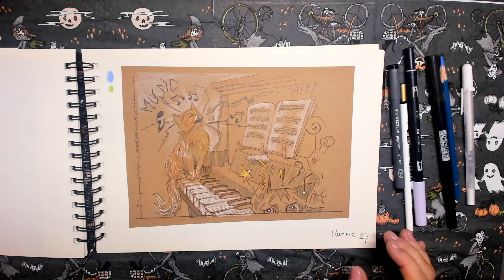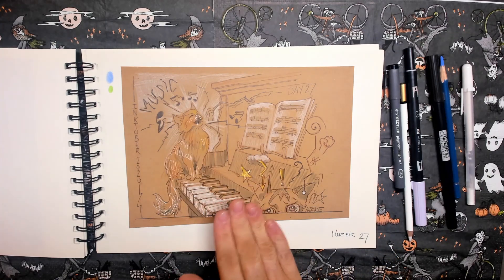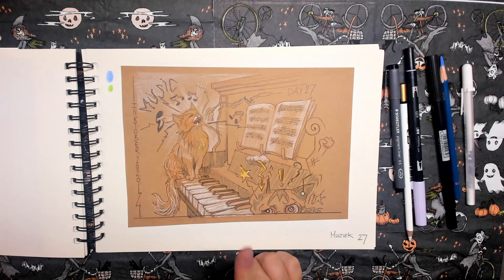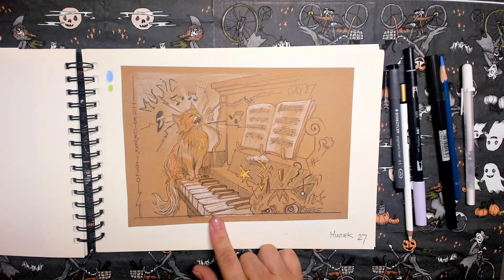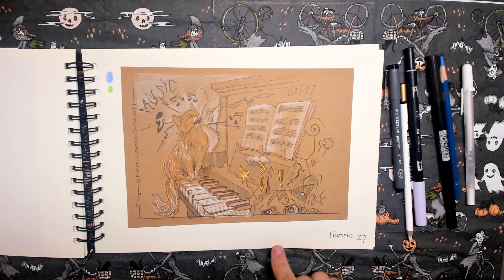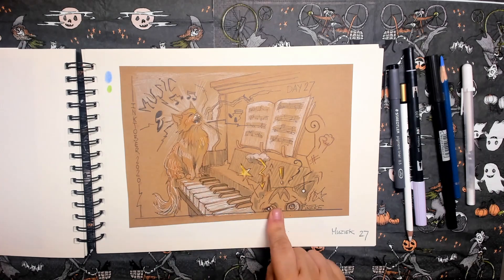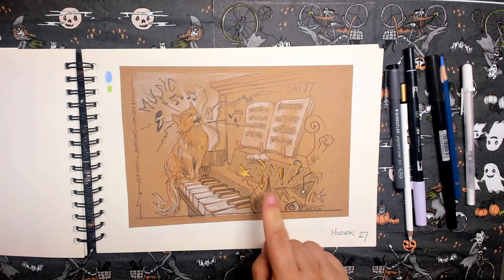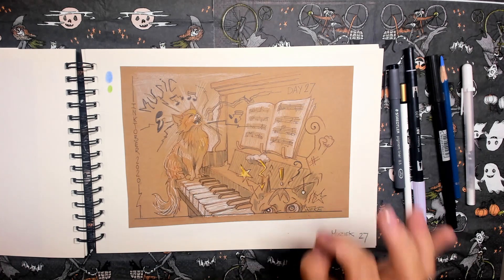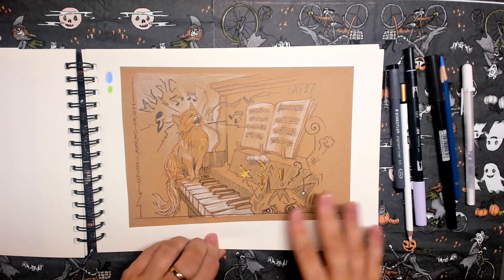Day twenty-seven is music. I have a piano and I try to play it — I'm practicing as loud as I can. When the cats think I've done enough, they start walking over the keys. So I had Rembrandt here sing a song, and then Mercy is hurting her eyes at his false way of singing. I like this drawing a lot — it tells everything about my cats.